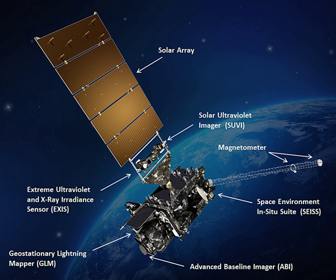The sun-facing, or solar-pointing, components of GOES-16 include the EXIS and SUVI, which are located on a sun-pointing platform on the spacecraft's solar array yoke. The sun-pointing platform tracks the seasonal and daily movement of the sun relative to GOES-16, and also supports GOES-16's unique payload services.